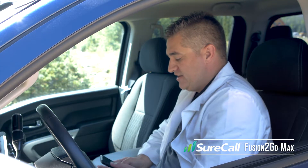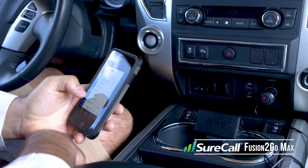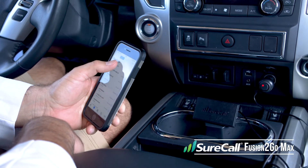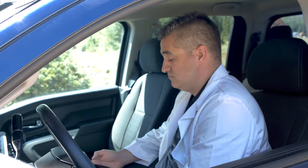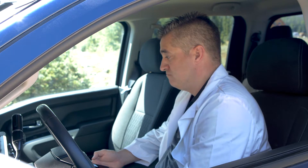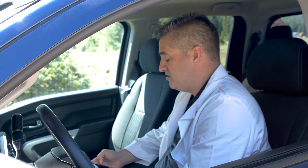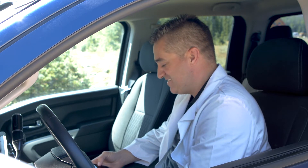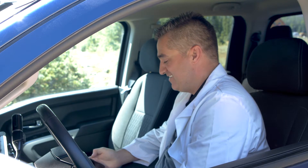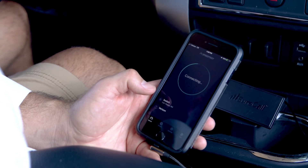I fired up the SureCall device. I've got about the same bars of LTE. Let me make a telephone call to see if that goes through clearly. Hello, can you hear me? Yep. How's things? Good. Thank you very much for taking this phone call, I appreciate your time. Have a good day. We're able to make a phone call — let's try to launch a speed test and see what happens there.